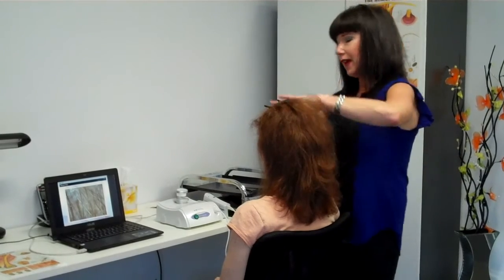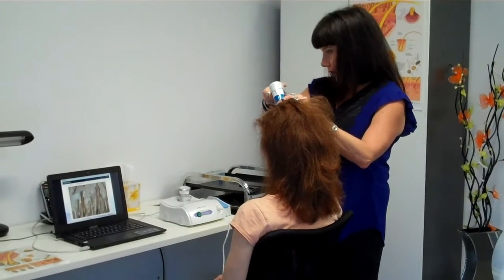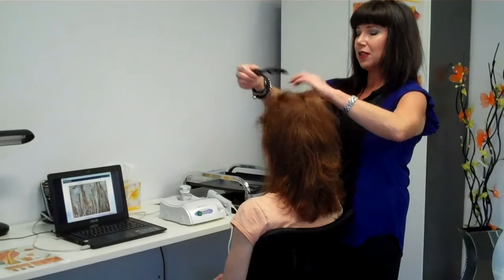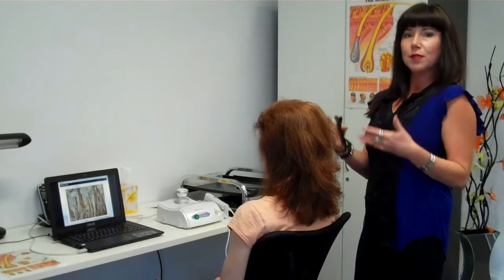At the end of the hair health check we explain all the different things that are happening and we give you solutions. We mainly try to work with natural hair loss treatments because we find that they're more sustainable — you can keep the treatment going for a longer period of time to deliver more results, or we're just helping to stabilise things as well.